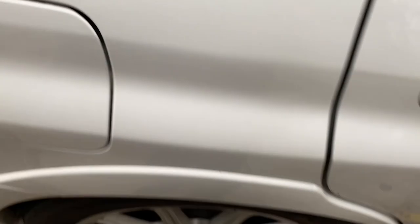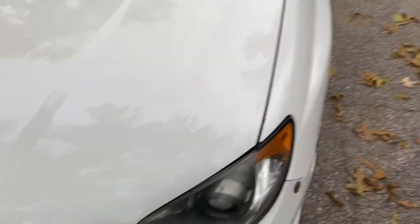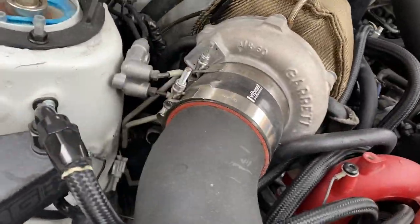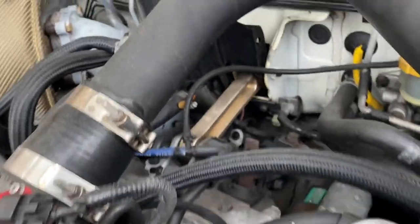He told me it's got KW coilovers on it — it's hard to see. Looks like it does. Not sure what headers these are. Let's pop the hood. It's got a rotated turbo kit on it. The hood is a little messed up — there's some denting over here. Got one hood strut. It's got a pretty good-sized Garrett turbo. These KWs — let me see if I can see them. I think they're KWs. Looks like — I can't even make out what that says. I don't know what brand that is. Looks like it's been painted or something.